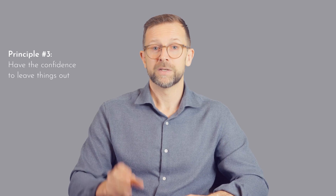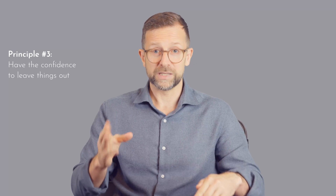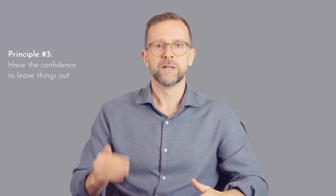Principle number three: have the confidence to leave things out. Even though we're focusing on these three points, we still need to include background information as well as relevant literature and theory. But the temptation might be to try and fit in as much as possible under the assumption that more is better. Beyond a certain point, the more we add, the more we dilute the most important information. And if you add content that you don't really understand, all it will do is attract more difficult questions in the defense.